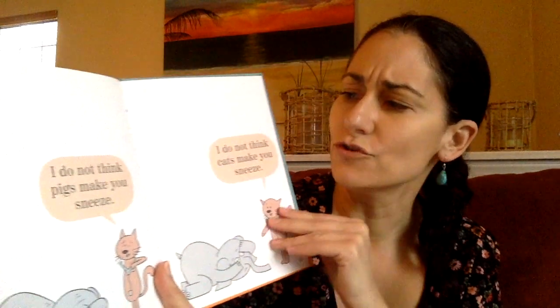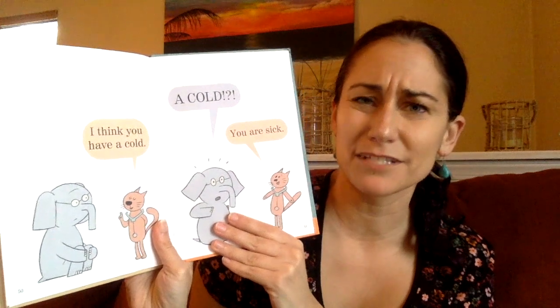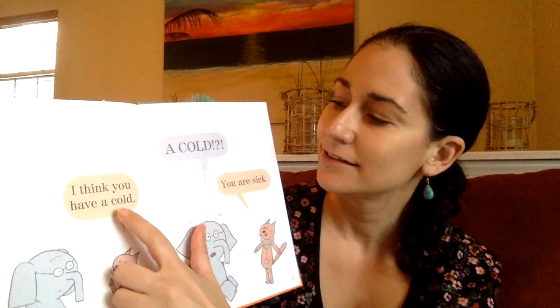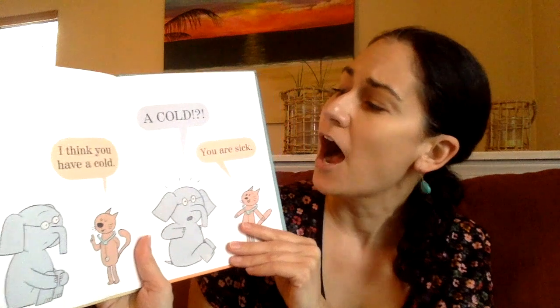He's putting the thermometer away. I do not think pigs make you sneeze. I do not think cats make you sneeze. I think you have a... hmm, there's another hard word. I'm stuck. Well, he's saying he doesn't think pigs or cats make him sneeze. What else could make you sneeze? I'll sound it out — C, kuh — I'll cover up that C. O-L-D spells old: kuh-old, cold! I think you have a cold. Do you think that makes sense? I think that's right.